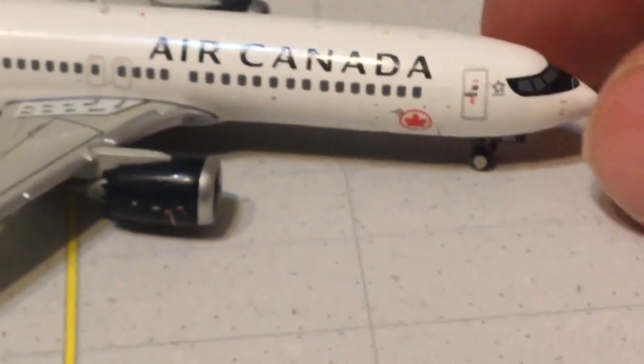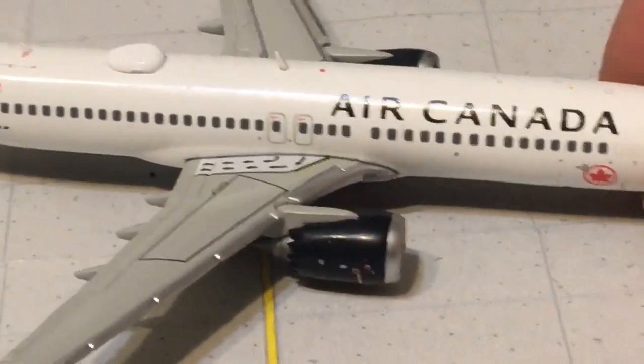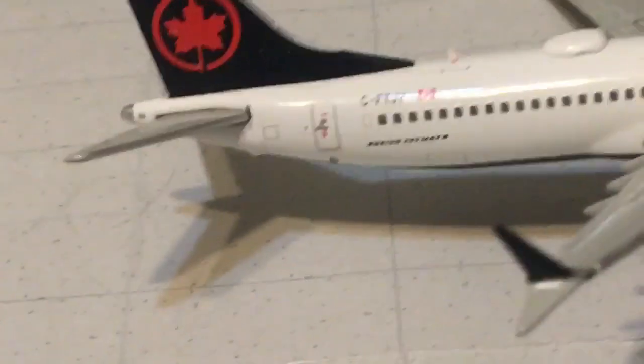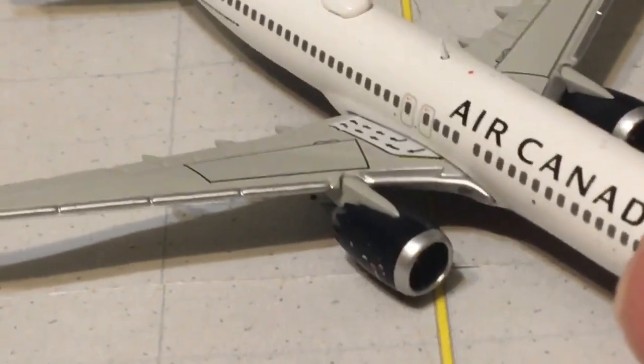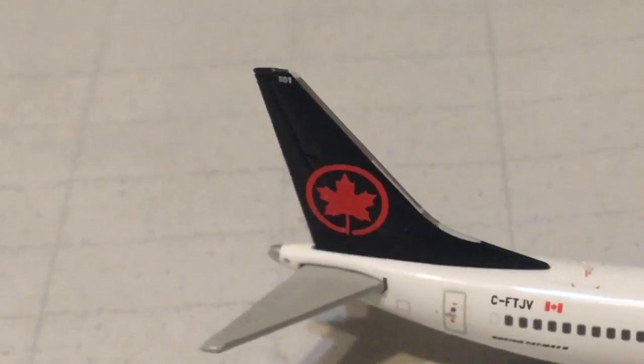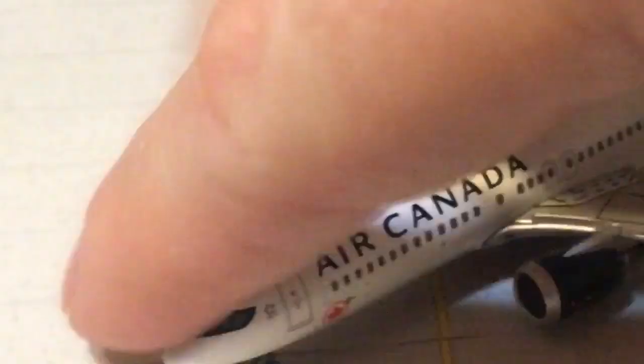Turning the aircraft around, you pretty much have everything the same with one or two exceptions. There's your forward baggage compartment and aft baggage compartment. On the wing you have your landing light, and then you have the green navigation light on the end of this wing. Everything else is pretty much the same, and the tail number is 501.